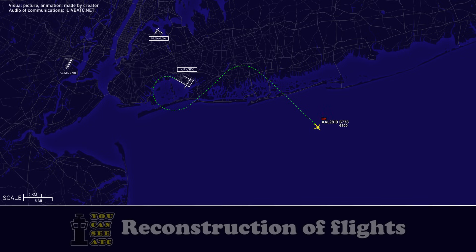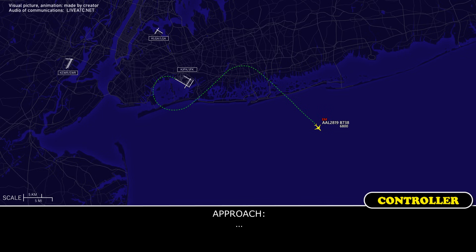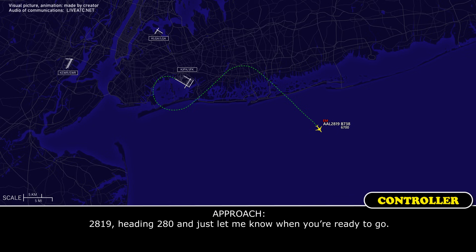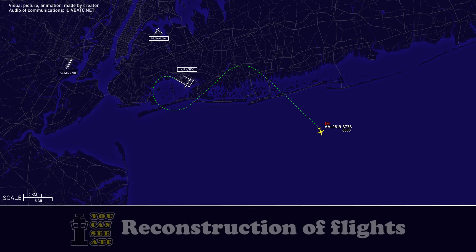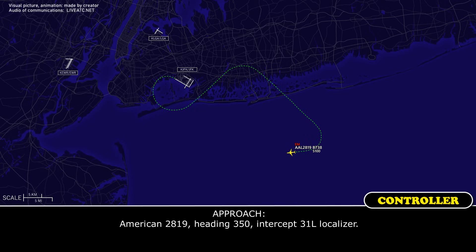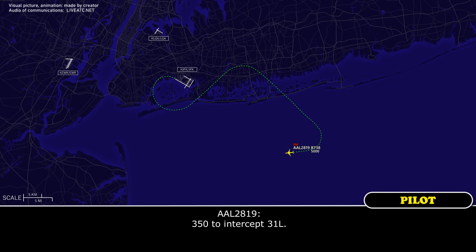What was that heading again for 2819? American 2819 heading 2-8-0, just let me know when you're ready to go. All right, 2-8-0. American 2819, you can head toward the localizer. American 2819 heading 3-5-0, intercept 31 left localizer. 3-5-0, intercept 31 left.